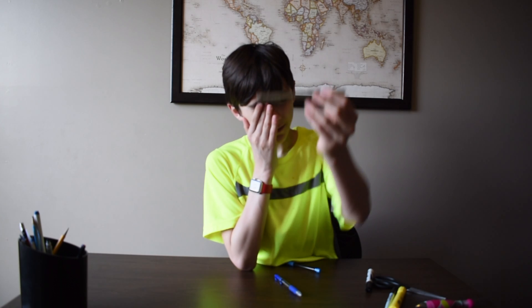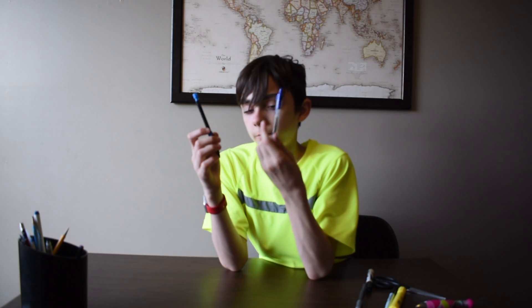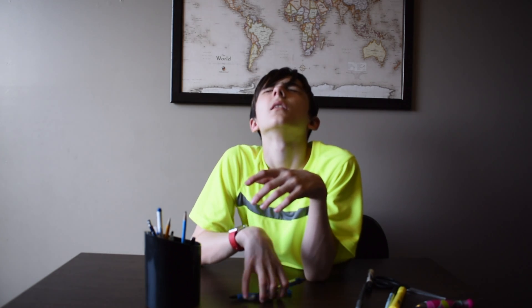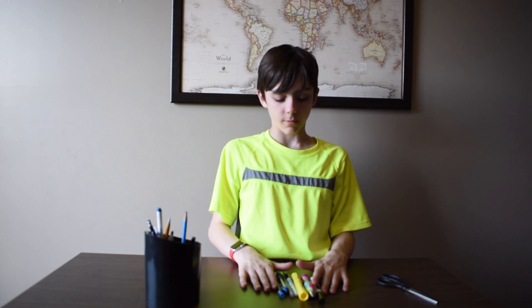Jumble it up, jumble it up. This is the pen I chewed on at the beginning of the episode — the gray pen. Yep. Now there are going to be two left. This pencil and this. And I'm going to be able to tell which is which. This is supposed to be a what's in my mouth challenge, isn't it? I've just been doing the what's in my hand challenge. I'm just going to put these in my mouth.